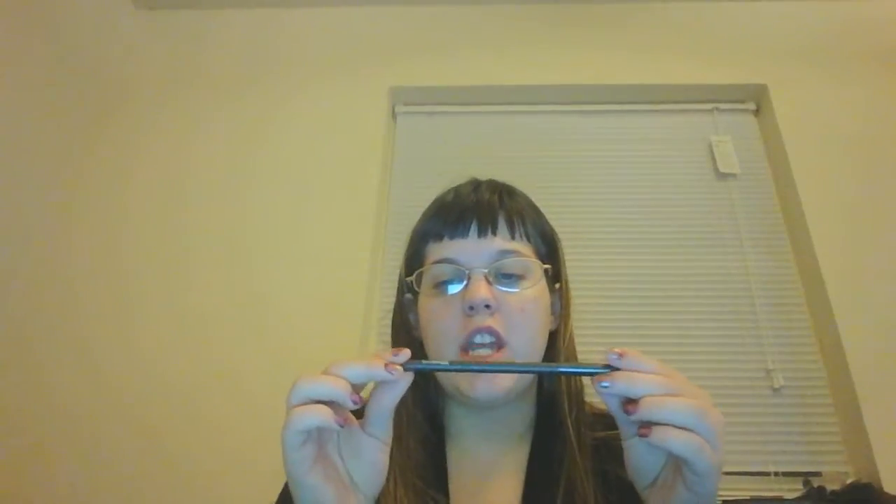Next is the MAC lip pencil in the shade Vino. These MAC lip liners are very very soft — as you can see, it is a very true dark deep berry purple with a hint of red running through it. I love these MAC lip liners. I find them so soft and creamy and really easy to work with. I don't notice any drying, flaking, or cracking when I wear them. I highly highly recommend these.